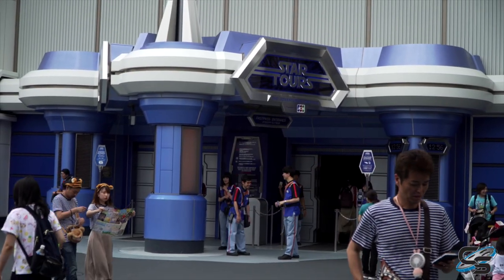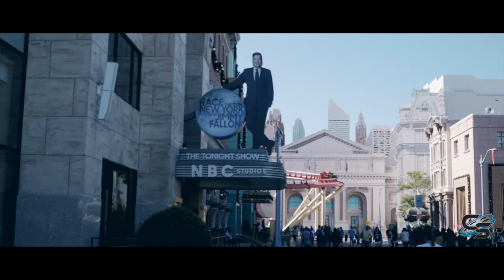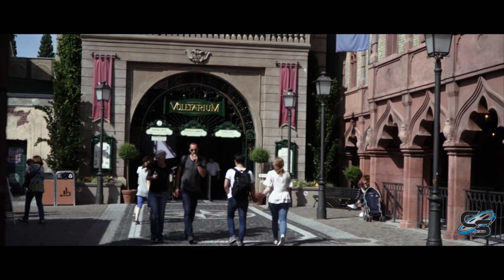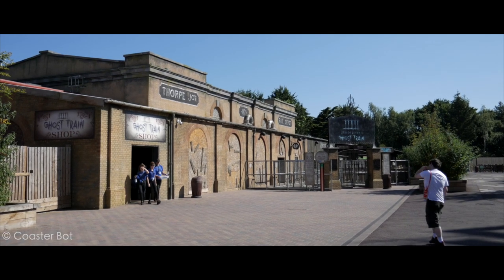Let me know in the comments below if you agree with how I ranked these attractions. Stay tuned for the next video, which will be discussing the top 15 dark rides in the world — whether screen-based or with practical effects, but following a more traditional approach. Thank you so much for watching, and I'll see you next time.